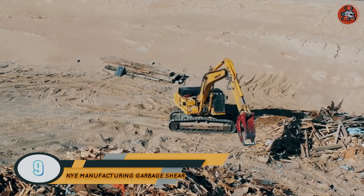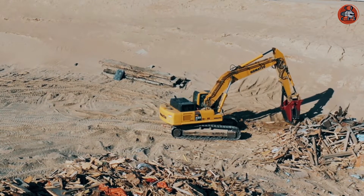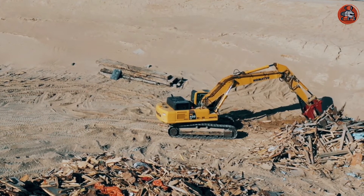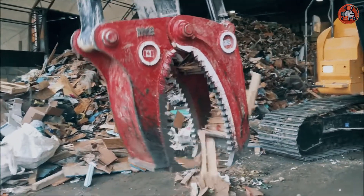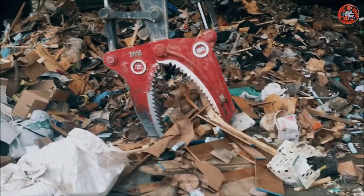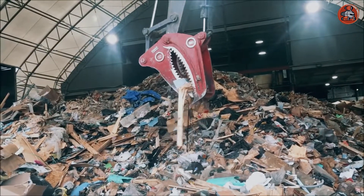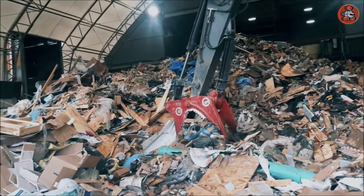Number 9: Nye Manufacturing Garbage Sheer. This machine is used to cut garbage into fine pieces so that they can easily be carried or transported anywhere. Municipal solid waste is treated with this machine and transformed into fine, smooth pieces of solid or plastic waste. If the waste is given a desired shape, it can be reused for some beneficial purposes. The machine has jaws for cutting solid and plastic waste and is easy to operate and reliable.